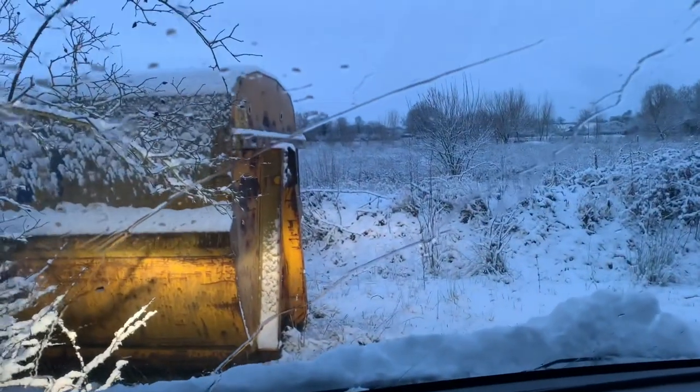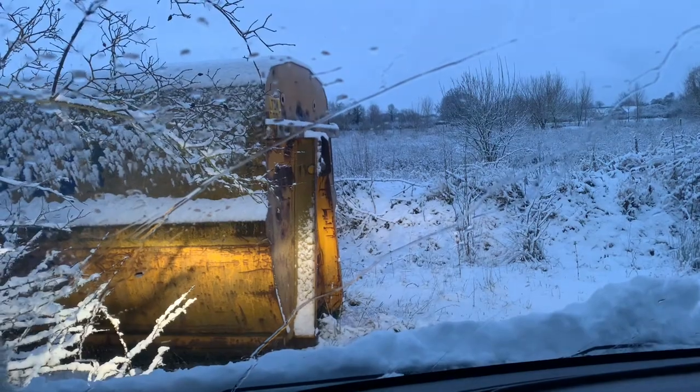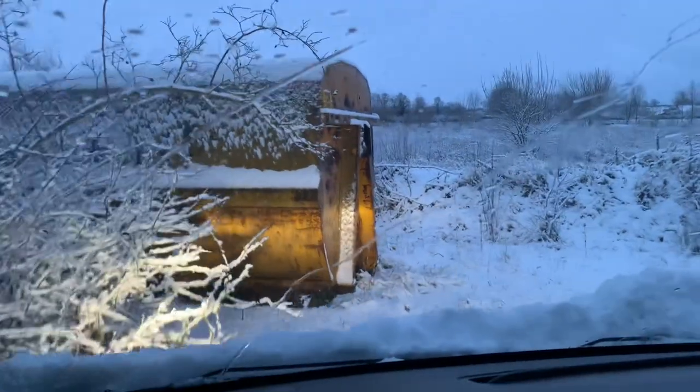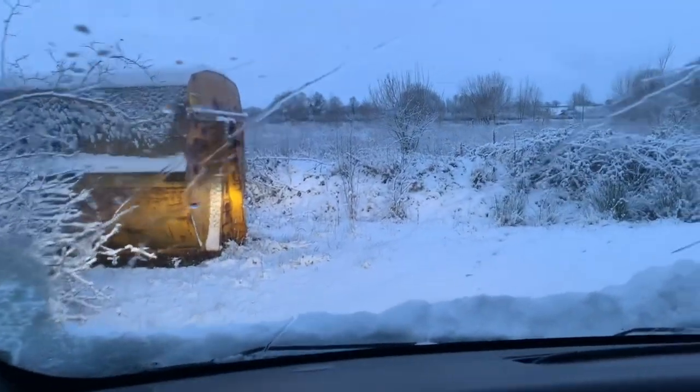We didn't crash! That could have been worse. I'm quite surprised — we do know that it's a hairpin turn but it took us all by surprise.